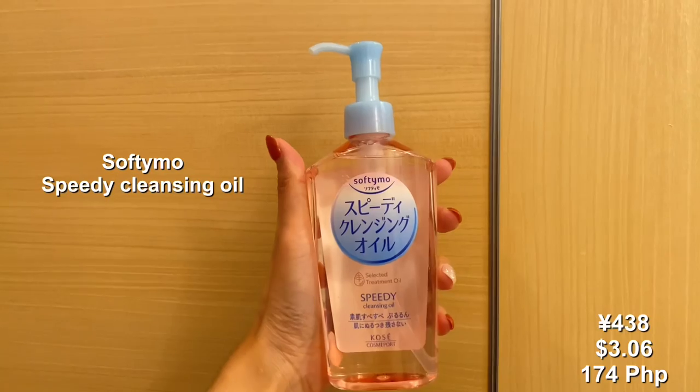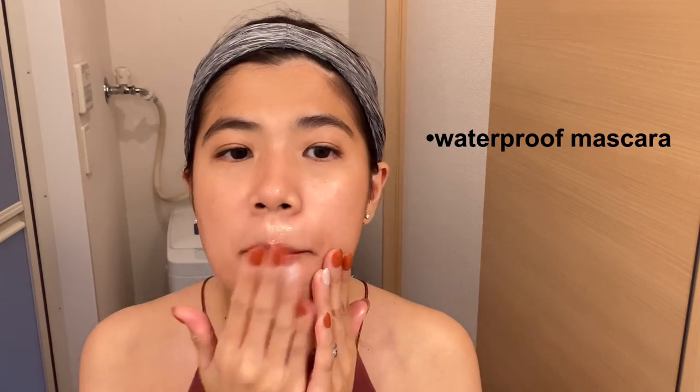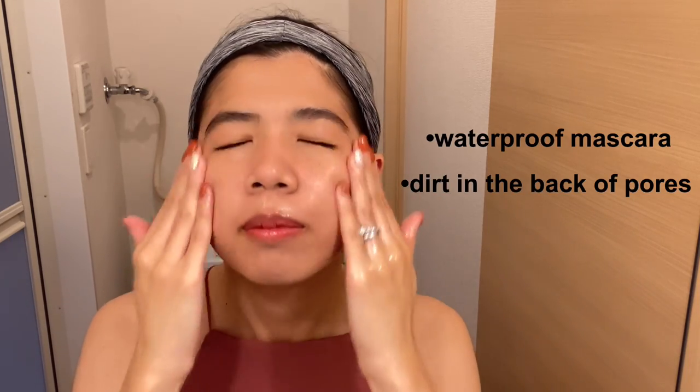Number one: if you're looking for a no-fragrance, no-coloring cleansing oil, try Sofimaru Speedy to have a refreshing finish without double face washing. Dispense three to four pumps into your hands and gently massage on your face. Rinse thoroughly with lukewarm water. It will wash off your waterproof mascara and dirt in the back of pores in one go, rinsing quickly without any slimy feeling.